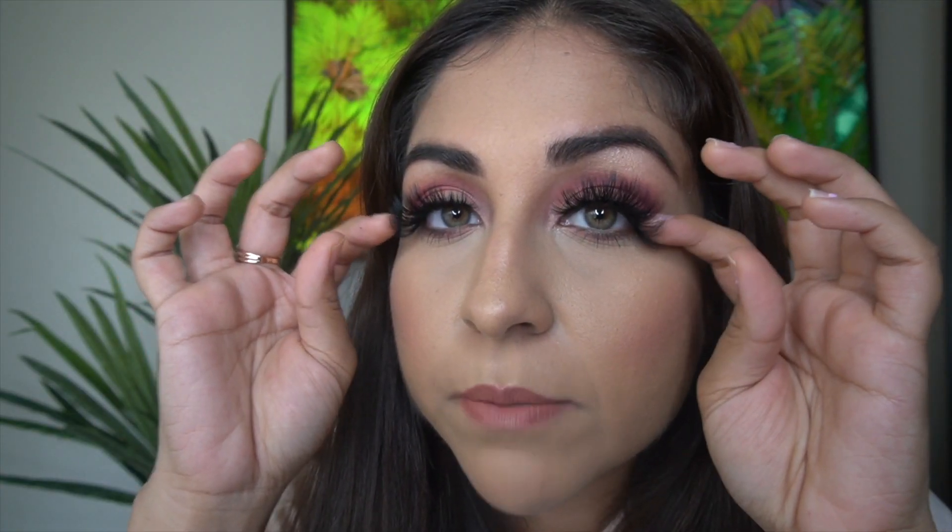Let me take these off and go with the most dramatic ones, which are Toxica. If you guys are into super dramatic lashes, the Toxicas are for you.